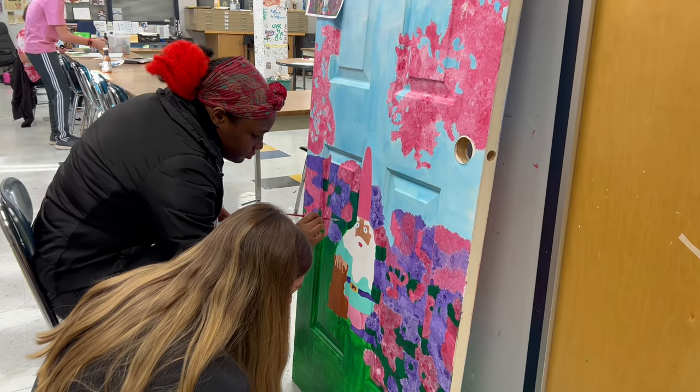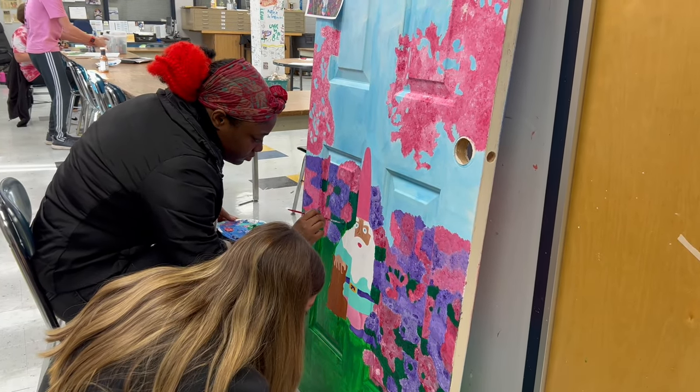Hi everyone, my name is Maggie Williams and I'm a senior here at Highland School of Technology. We are doing a project partnering with Daniel Stowe Botanical Gardens to do their spring show, Opening the Doors to Spring.